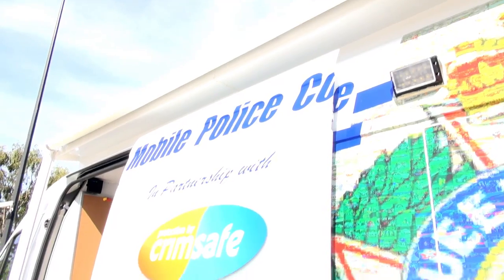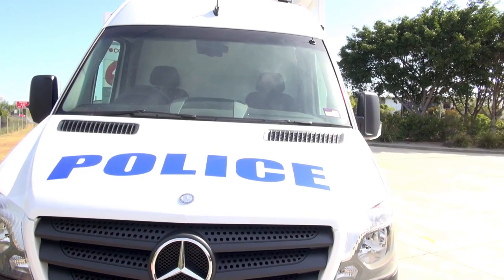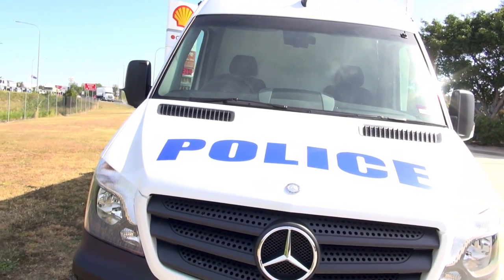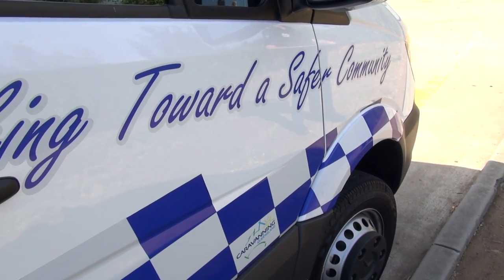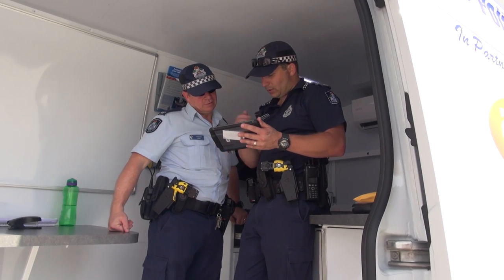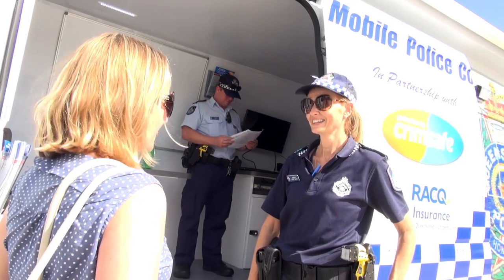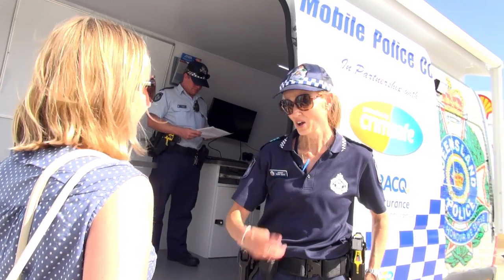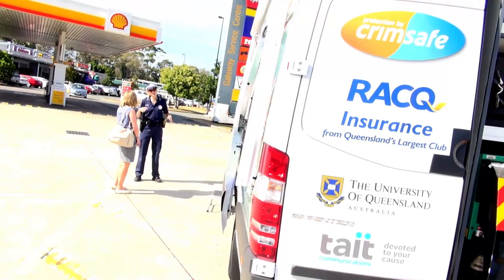The Mobile Police Community Office, or as we refer to it, the MPCO, is a purpose-built, high-visibility police vehicle that can be used in a number of different situations. The idea behind it is for it to be deployed to crime hotspots or to areas of need throughout the district. Being high-visibility, we will actually be able to deter crime, but also look to engage the community by being accessible — hence a lot of the features that are within the MPCO.